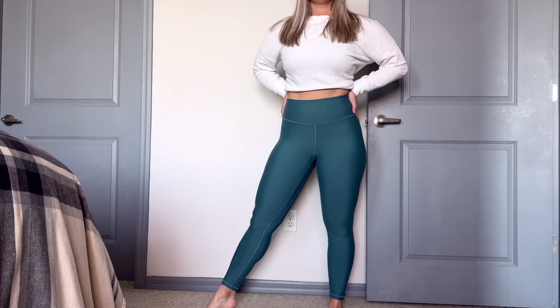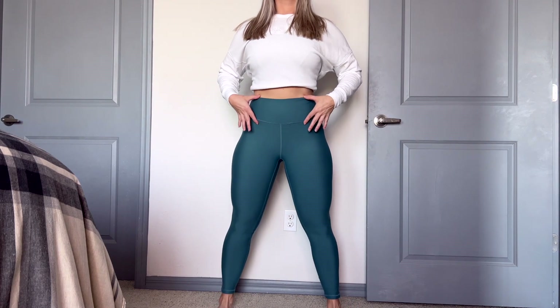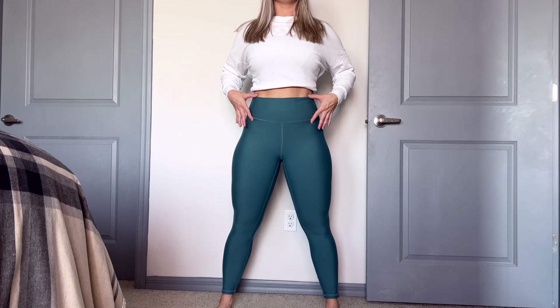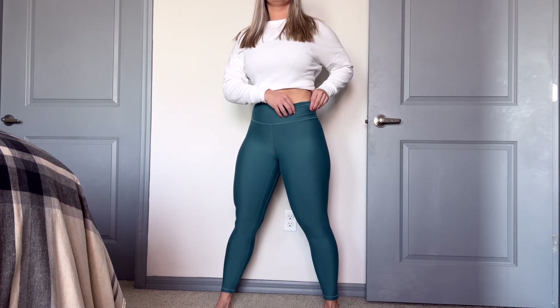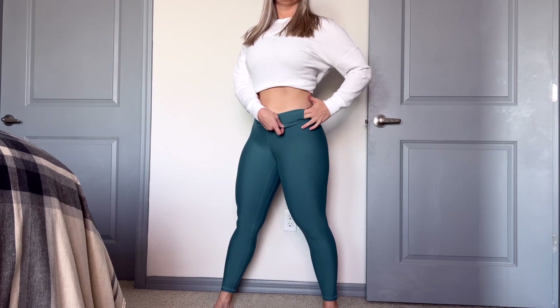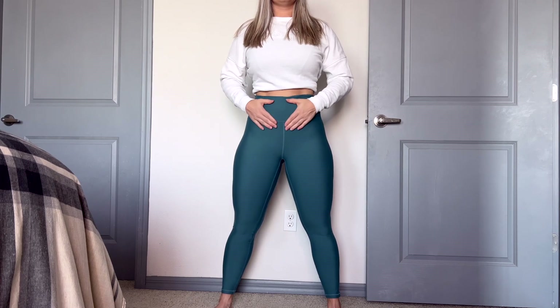Another cool thing about the sizing is they do have a regular length — which is the length I got — and then they also have a short, so you can customize even more. Woohoo, go Abercrombie! Now let's talk about the regular features we usually go over here. As far as the waistband — does it pass the high waistband test? Yes, it does. It hits well above the belly button. I do feel like it's not as high-waist as the Gymshark Vital Seamless Legging or the Lululemon Align Pant. When I'm comparing leggings, these really remind me of the Lululemon Align Pant.